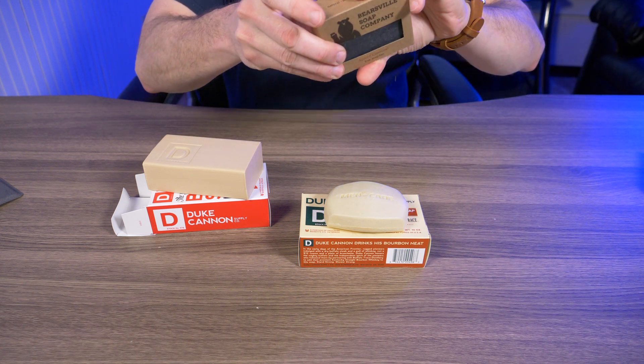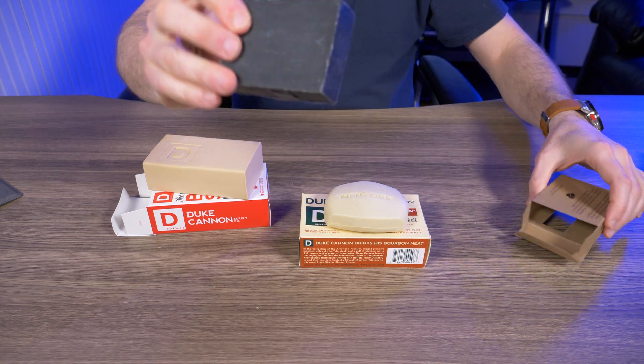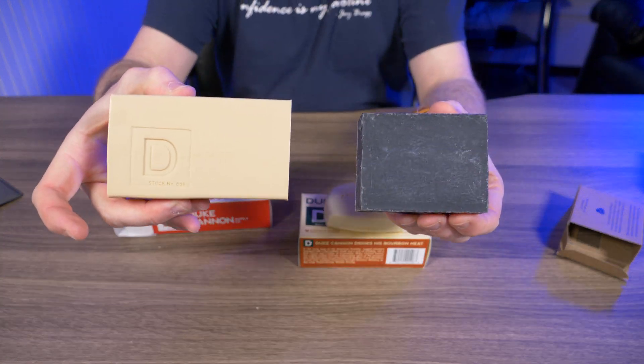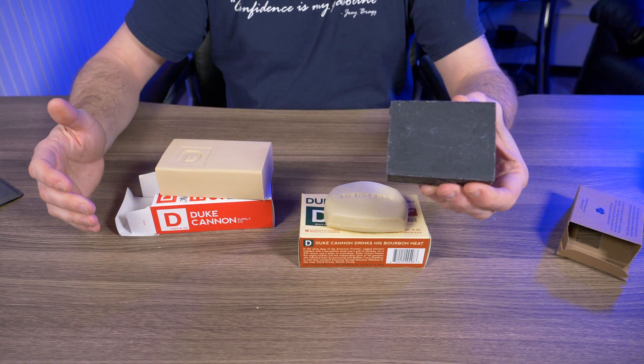One of my favorite soap companies as of recent is the Bearsville Soap Company. This one is Spiced Charcoal at five ounces, and stacked up against the Duke Cannon it's twice the size. So when I say these are just a gigantic slab of soap, I wasn't kidding.